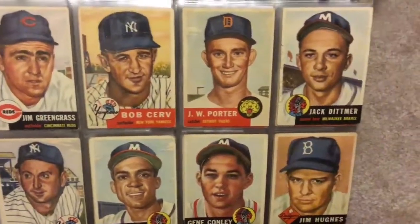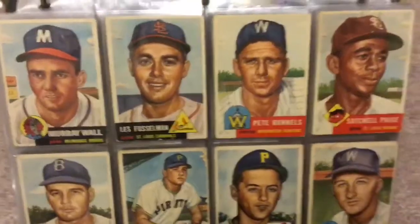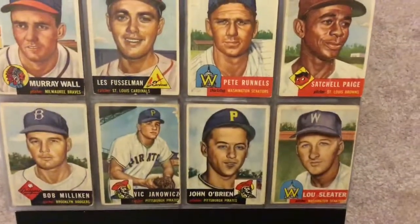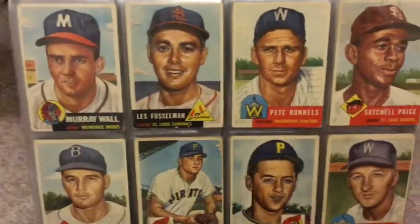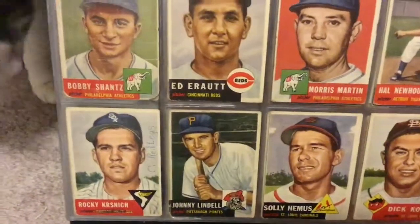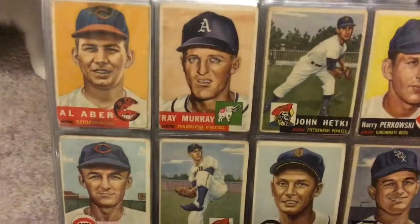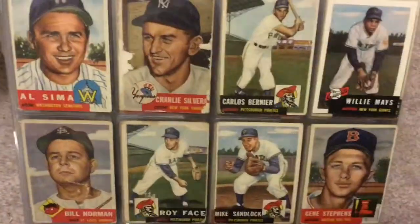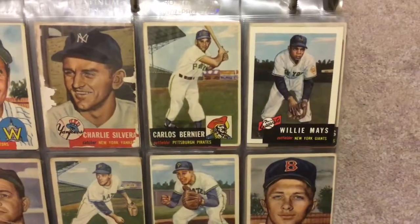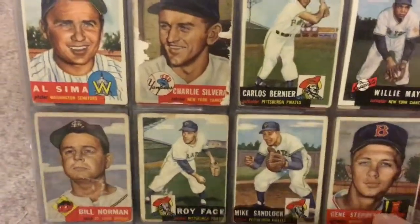No big stars on this one — Bob Cerv, a Yankee. There we go — Satchel Paige. I better hurry, I'm going to go faster. Howie Newhouser, Johnny Lindell, Ray Murray. Paper loss on that card. Floyd Face. Look at that Willie Mays — so what I did was I bought the archive set that Topps put together, and I put in the Willie Mays and the Mickey Mantle just so I'd have something in their spot, but obviously those aren't the real 1953 cards.